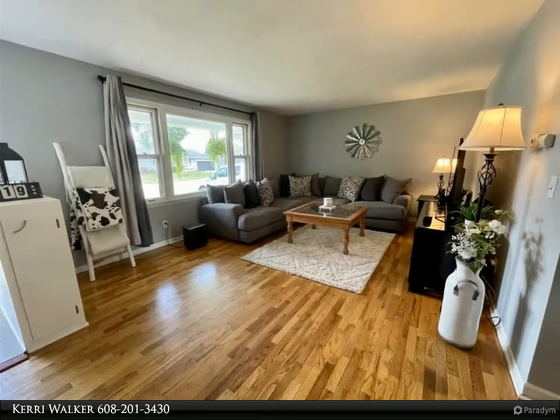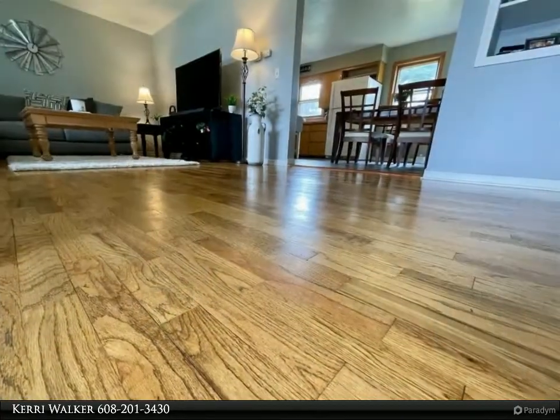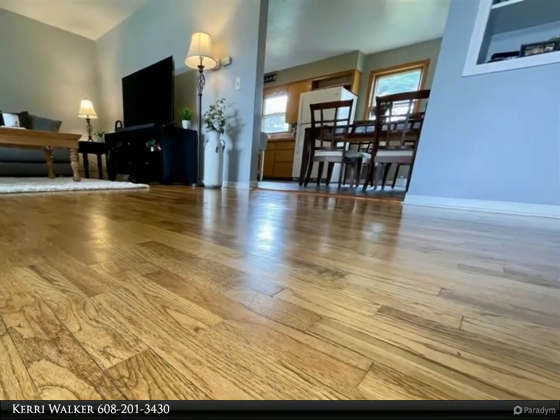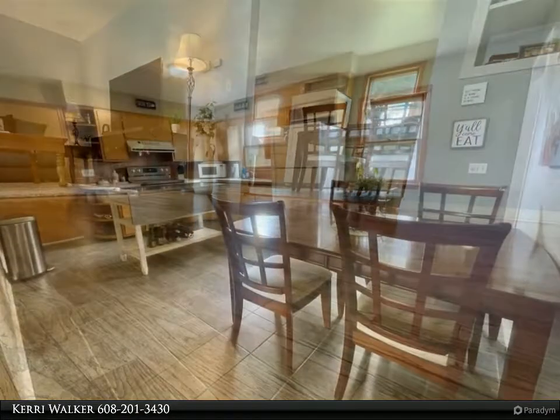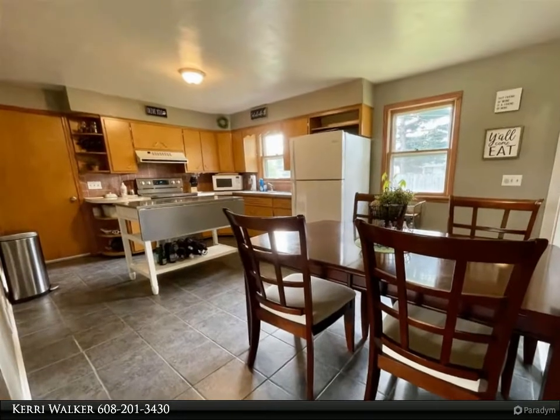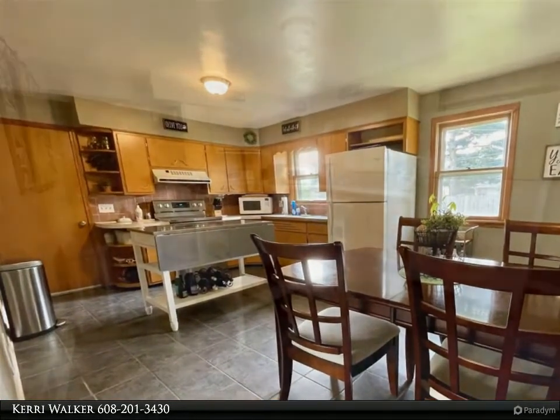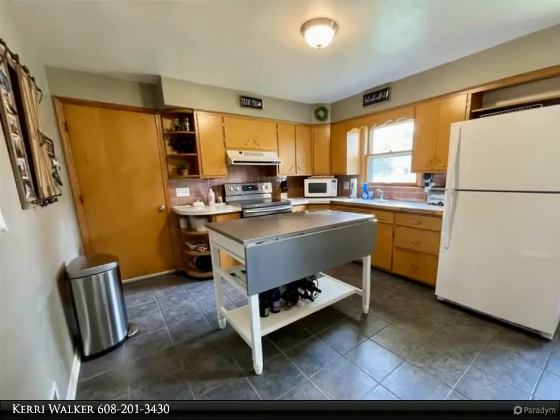Lower level has a large family room and unenclosed full bath. New washer and dryer. Covered patio overlooks a large yard with recently installed Simmons vinyl fence on both sides. Newer roof. New air conditioner 2018. Well-maintained, quality built home.